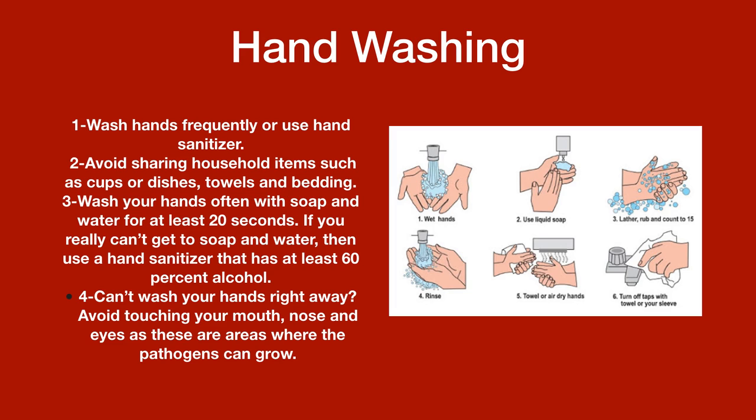If you really can't get to soap and water, use hand sanitizer that has at least 60% alcohol. Four: if you can't wash your hands right away, avoid touching your mouth, nose, and eyes, as these are areas where pathogens can enter.